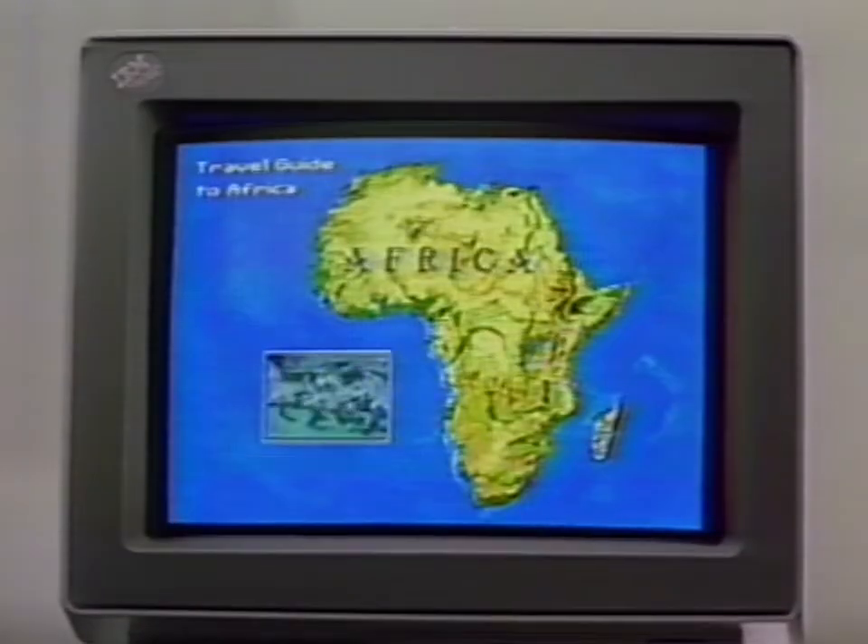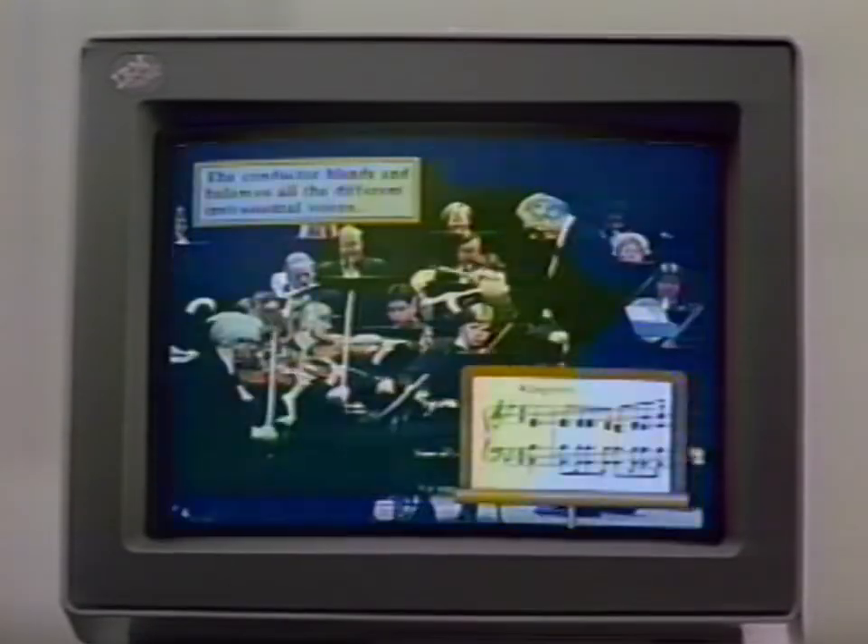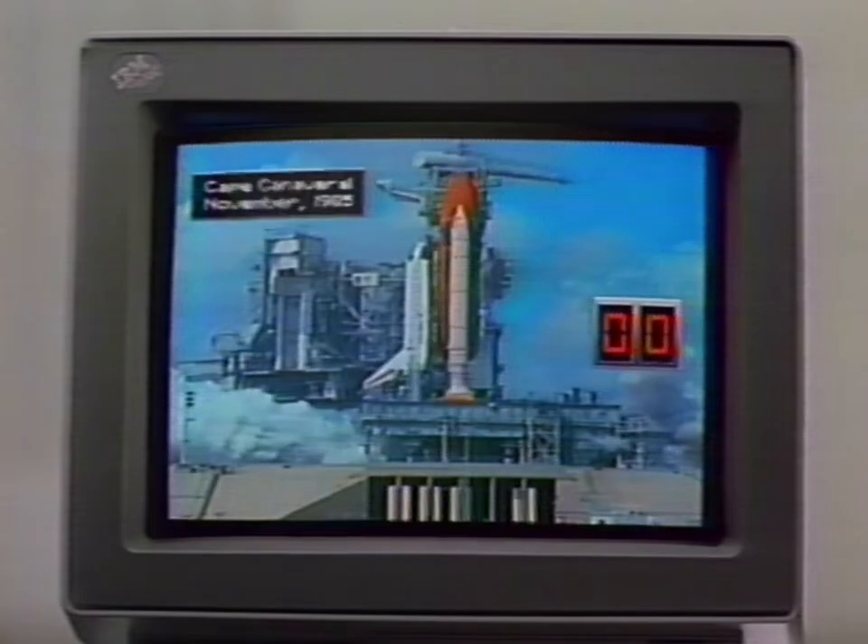An IBM PS/2 with microchannel can add full motion video and stereo sound to text and graphics. So from classrooms to boardrooms, anything you create can be a multimedia experience that's truly moving.